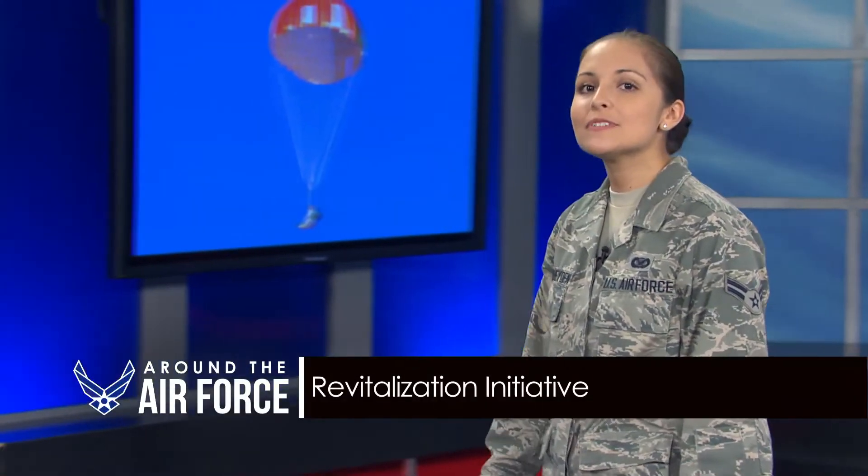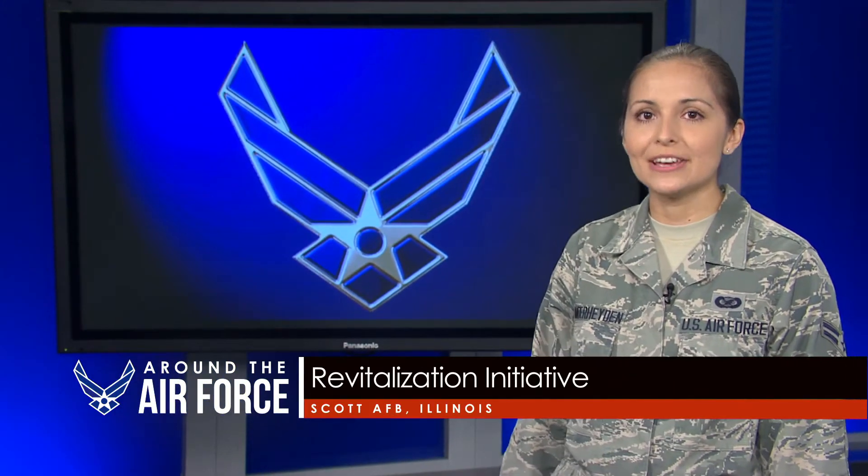Squadron revitalization teams visited Scott Air Force Base, Illinois, as part of an Air Force-wide initiative. The visits are driven by airmen to identify areas of improvement and provide opportunities to discuss constructive ideas that would be applicable to all squadrons.